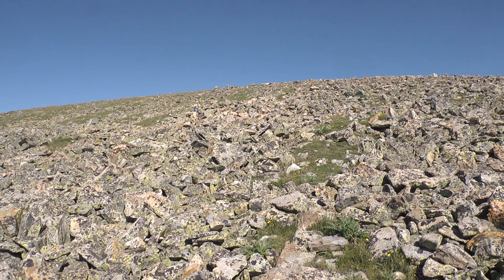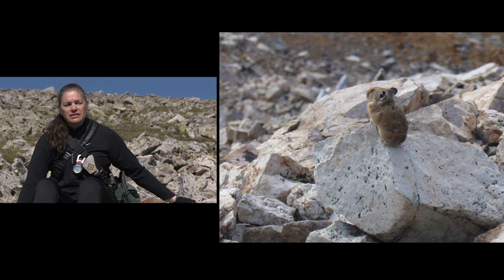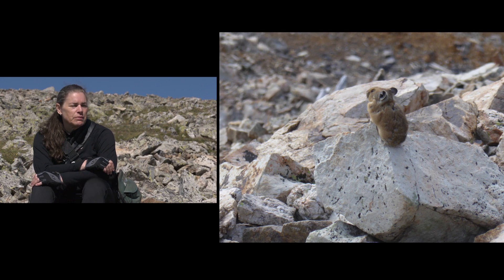They almost always are found in this broken rock type of habitat, what we call talus. You won't find any pika populations away from talus in North America.